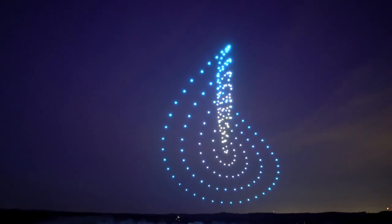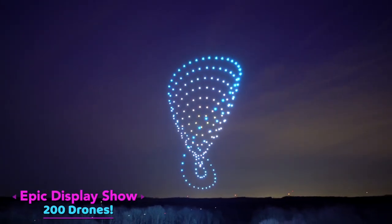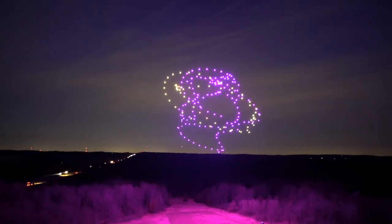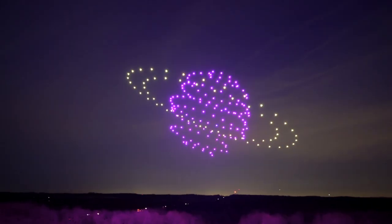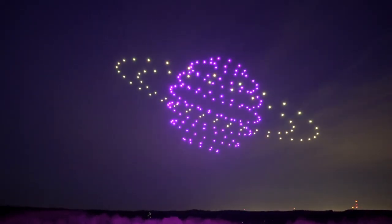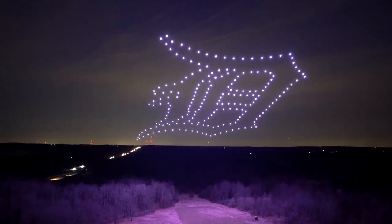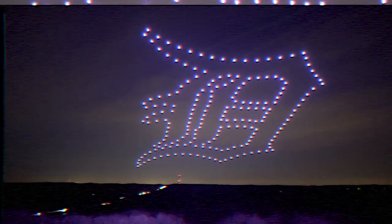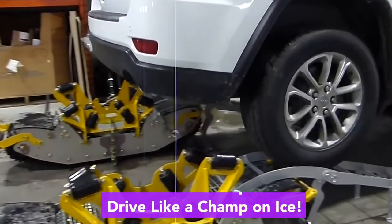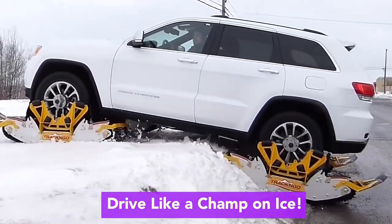This is a display show of 200 flying drones. This is a small tool you can put on your car to drive on ice like a champ.